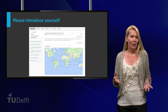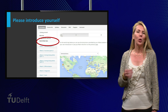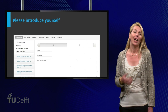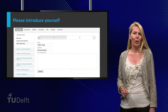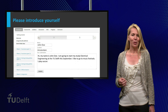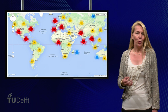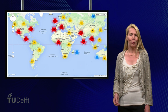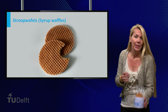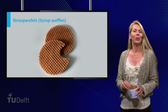So now that we introduced ourselves, we would like you to introduce yourself as well. Please go to the tab that says 'worldwide class' and fill in your introduction. Tell us and your fellow classmates something about yourself: which study are you going to start, where are you going to study, and what is your favorite pastime? If everybody introduces himself or herself, it will be shown on the world map and you can find fellow students from your region. We will select 10 introductions and send these students a packet of stroopwafels, a Dutch delicacy. Thank you very much for introducing yourself.